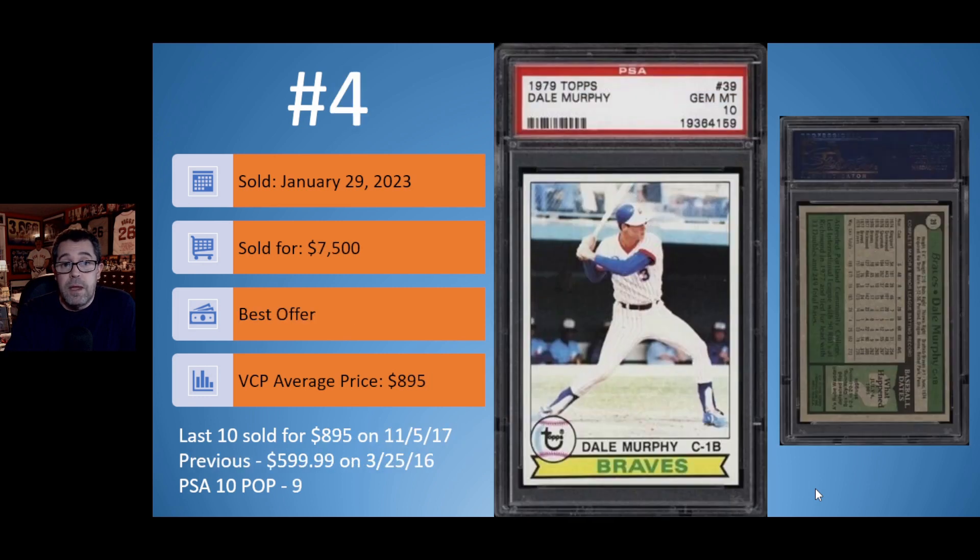Number 4: the 1979 Topps Dale Murphy in a PSA 10. Sold on January 29th for $7,500, best offer. Because of the best offer and date sold, it hasn't hit the VCP database yet — their current average shows $895 from the last sale in November of 2017, with a prior sale of $599.99 in March of 2016. There are nine PSA 10 copies of the 1979 Topps Dale Murphy.